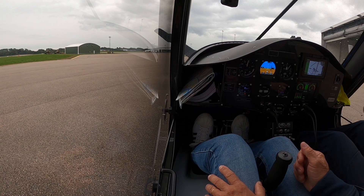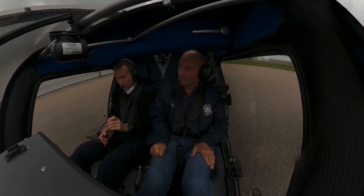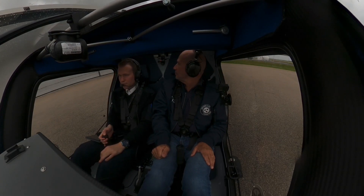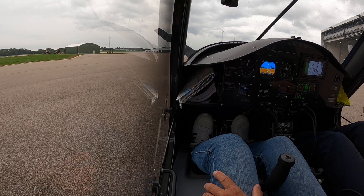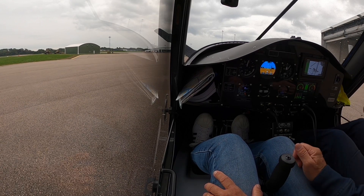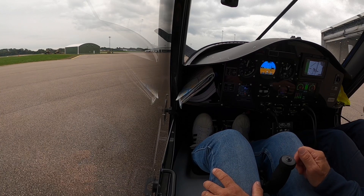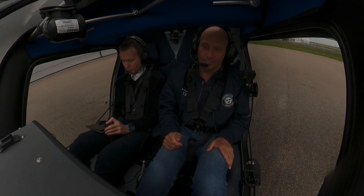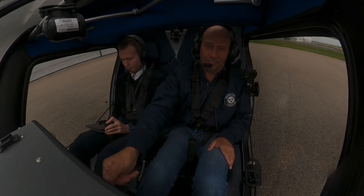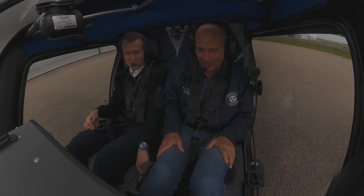Okay, so first of all I'm gonna contact tower before we start the electrics. Halmstad tower, good day, Sierra Echo Kilo Whiskey Hotel. Position hangar, two persons on board, request to leave control zone southbound for Engelholm. To only point Charlie, runway 190 in use — engine H1024. Okay, 190 in use — yes, in the right direction, yeah.